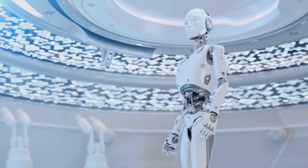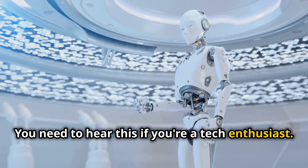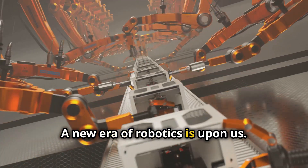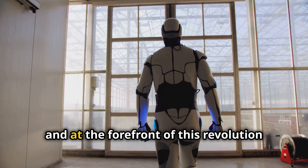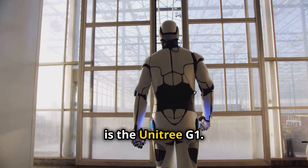Hi! Welcome to my channel. You need to hear this if you're a tech enthusiast. A new era of robotics is upon us. The field of robotics is rapidly evolving, and at the forefront of this revolution is the Unitree G1.